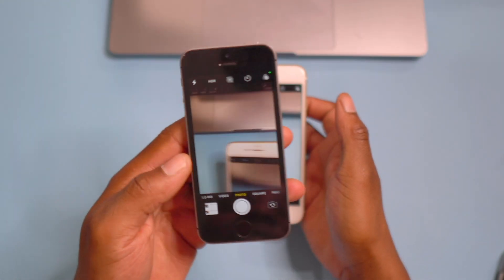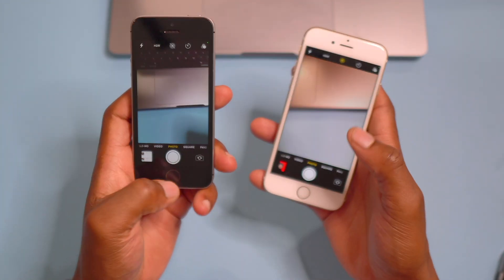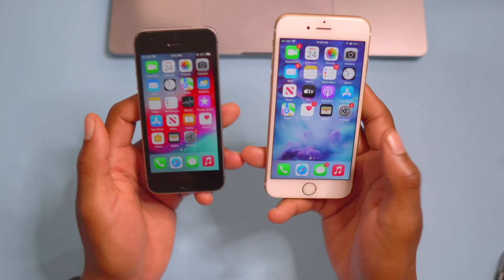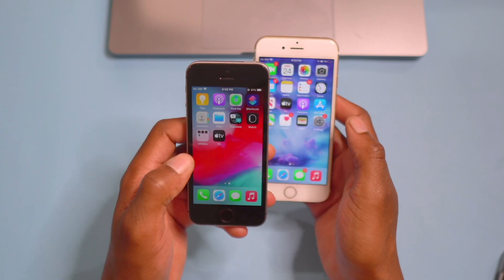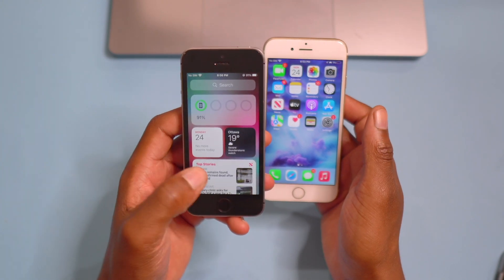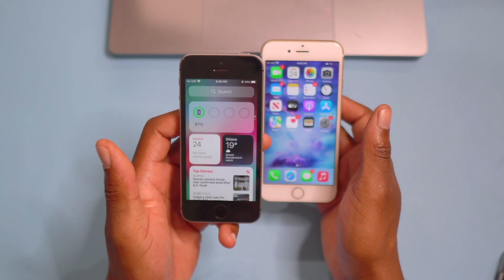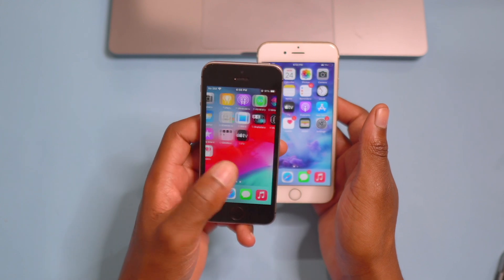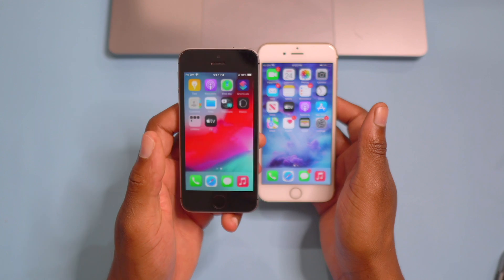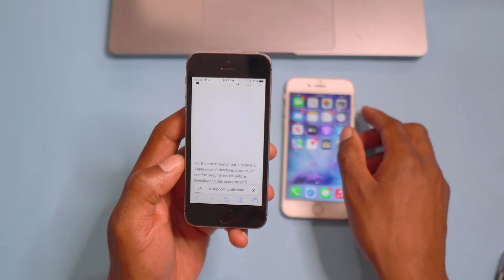The iPhone SE is pretty neat, and with iOS 15.7.8 it seems a bit faster since I hadn't updated it in a while. Everything is working as it's supposed to. I do have my widgets here — they are loading and nothing is blank like before. My App Library is intact as well, which is great.